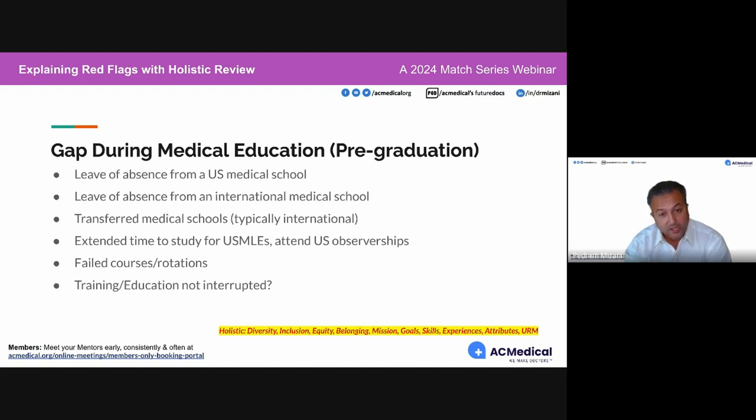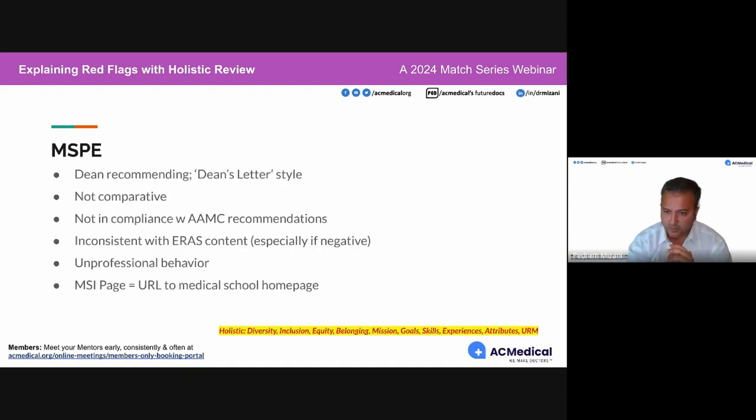If training and education extended more than typical — let's say if it's just one or two months because you were waiting on your degree, maybe that's not an extension — but if it is something mentioned in the MSPE, you certainly need to corroborate it in your ERAS application as well.